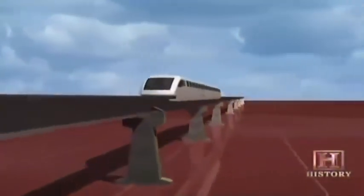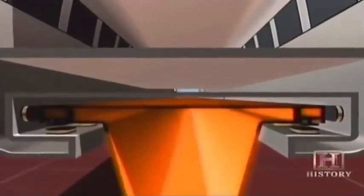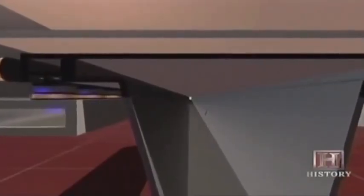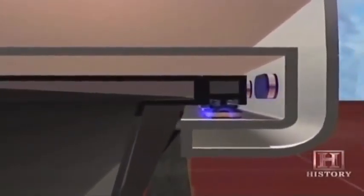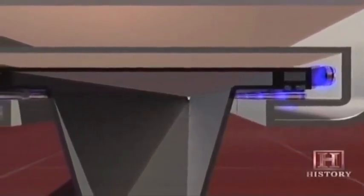Wondering how you levitate one of these 60-ton rail cars? The bottom section of the train wraps around a T-shaped track called the guideway. A set of electromagnets lines both sides of the train's undercarriage. An electromagnetic field generated in the guideway attracts the magnets, lifting the train less than half an inch above the track. A second set of magnets lining the train's sides exerts a lateral force, keeping the vehicle properly aligned.